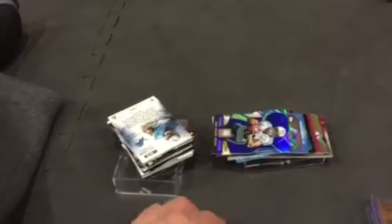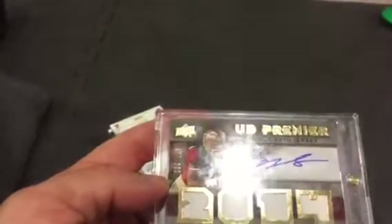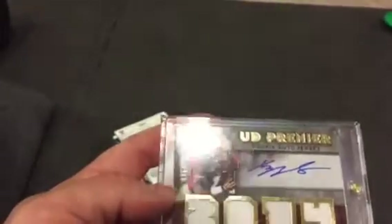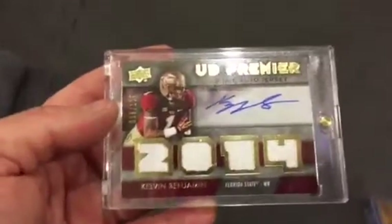I picked up some pretty good cards at trade night. I mean I had some big trades. This is one of them — Kelvin Benjamin quad from SPX, numbered to 125, autograph rookie. Just a beautiful card.